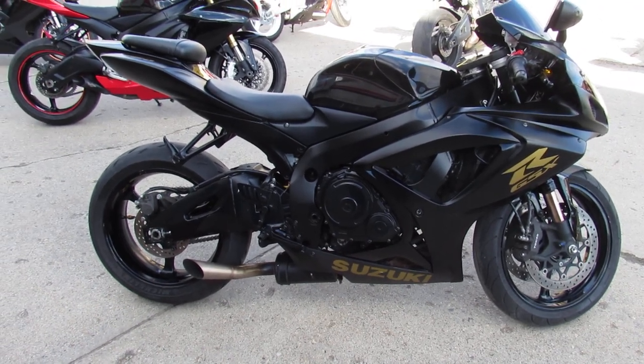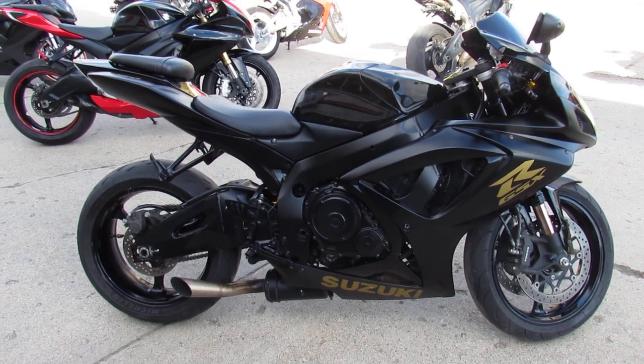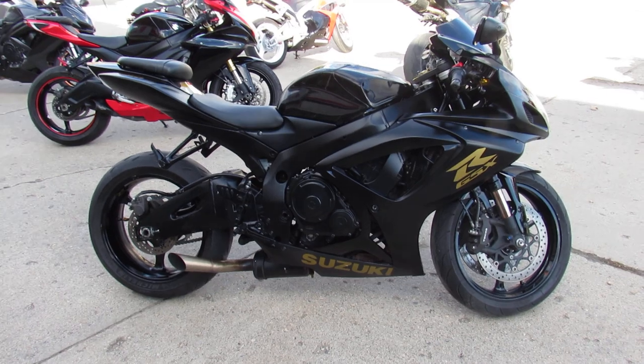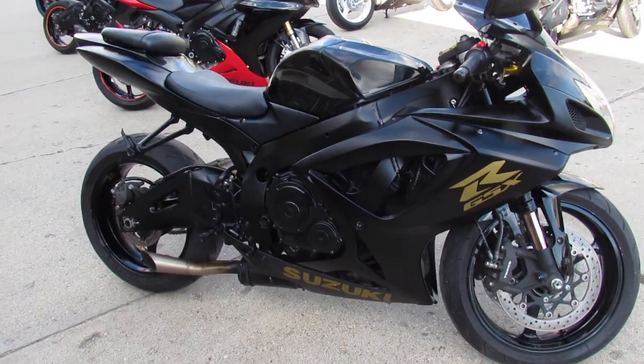Hey guys, it's ApprovalPowerSports.com here. We've got over 250 used sport bikes in the showroom for sale. We've got guaranteed financing, leasing programs, and we also offer layaway here at Approval Power Sports. Your trades are always welcome.